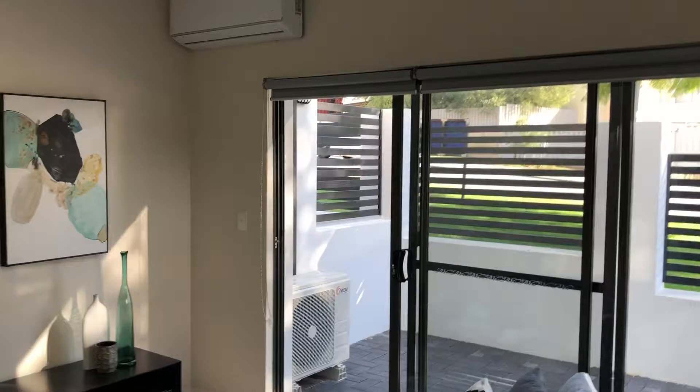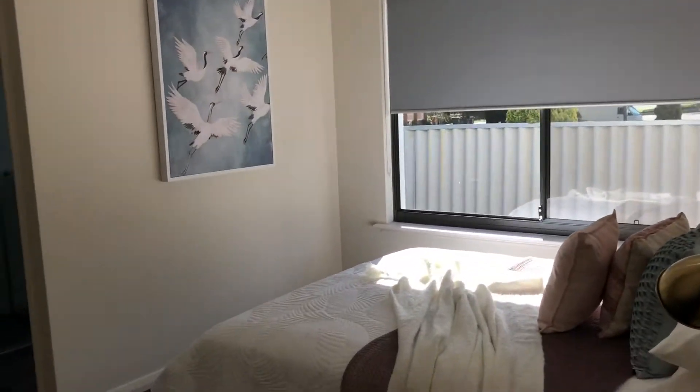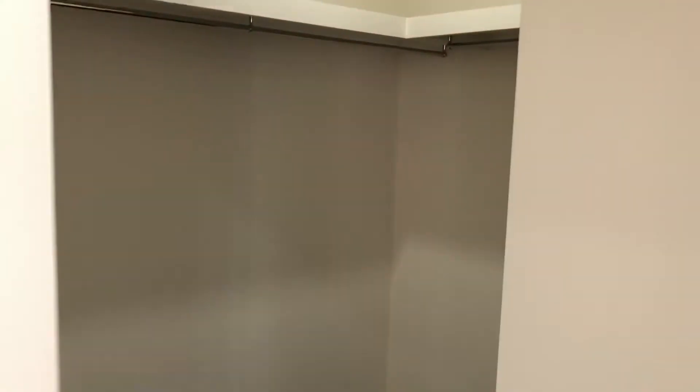Reverse cycle air conditioning, and then as we make our way back there's a little study area — a nice little nook. As we make our way back towards the bedrooms, you've got the laundry just here. Really good sized double bedrooms. This is the main bedroom with the ensuite and a walk-in robe. Really great quality ensuite and there's your walk-in robe.